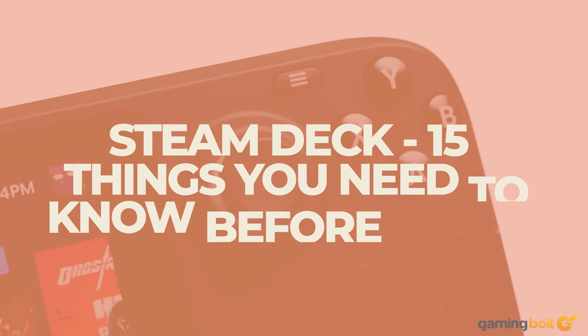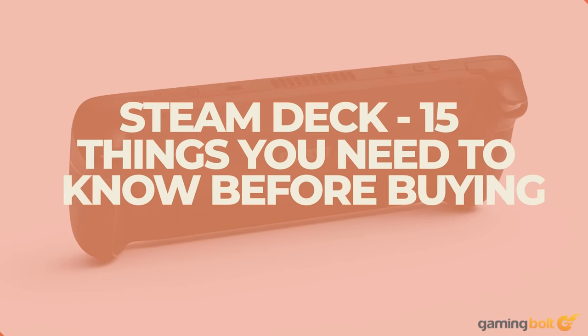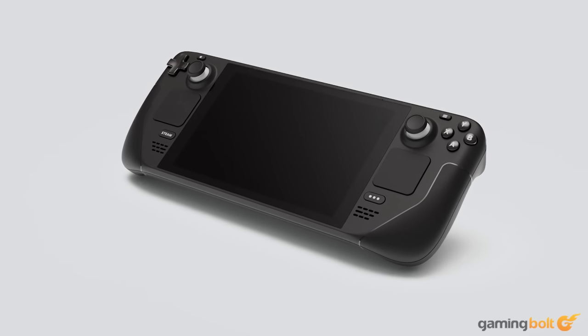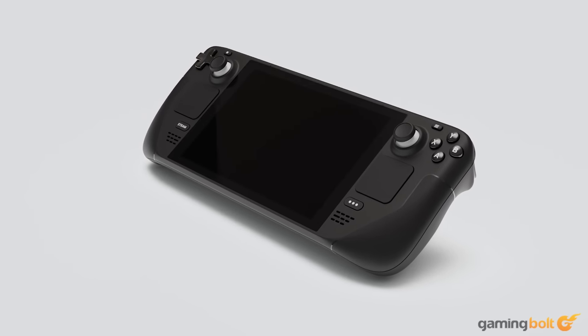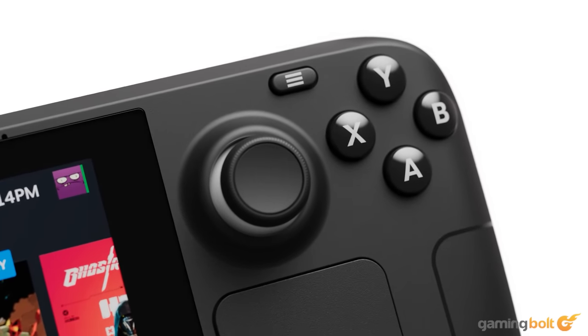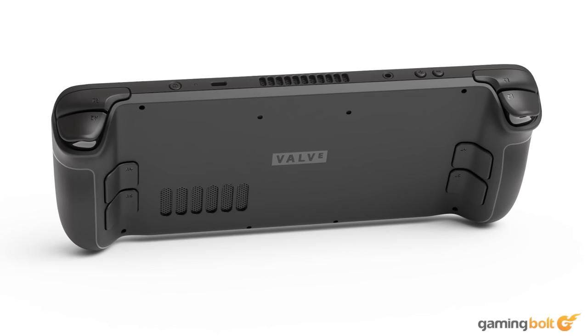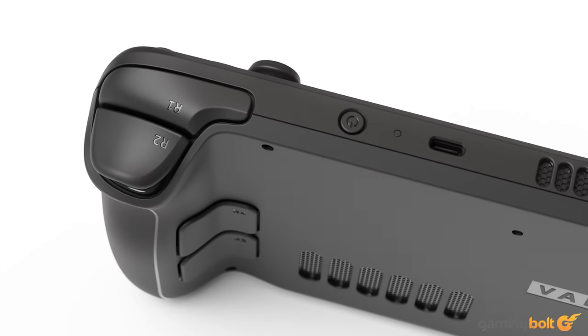Delays have done nothing to dull the hype around Valve's Steam Deck, which launches on February 25th worldwide. The thought of playing one's Steam games in a Nintendo Switch-like handheld has always been appealing, and soon it's going to be a reality. Let's take a look at 15 things you should know before picking one up in the near or far future, including some new details that have recently been revealed.